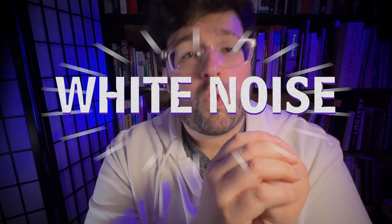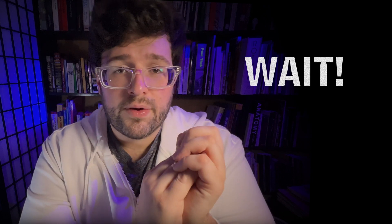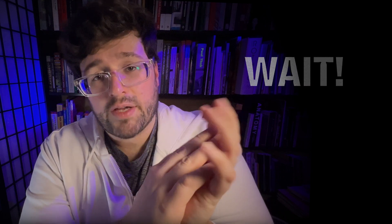Are you having trouble sleeping or perhaps concentrating? White noise might be the solution you've been looking for. You might be thinking, how can this help me concentrate? But before you click away, you should know there's more to white noise than most people realize.